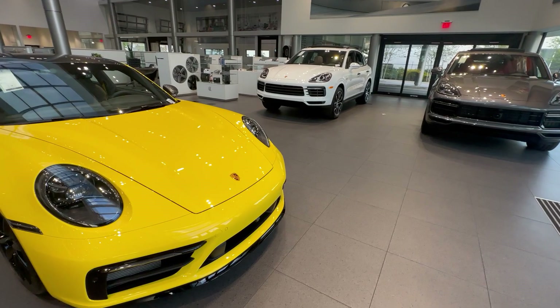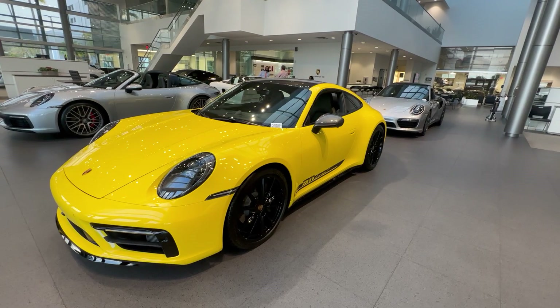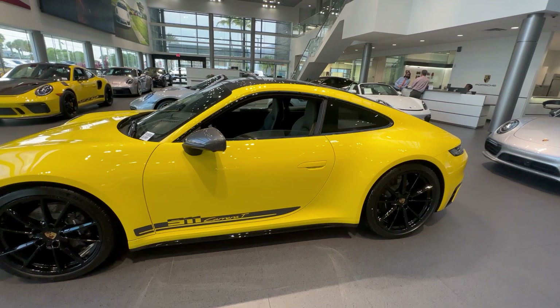This one also has the surround view camera system as a factory option, which we'll get to later when looking at the additional electronic features. With manual transmission, sport suspension, carbon fiber roof, and those distinctive design details on the outside, this car truly stands out versus a Carrera S or standard Carrera model.